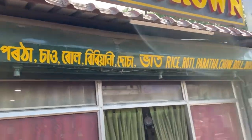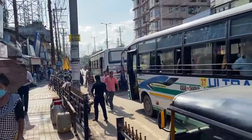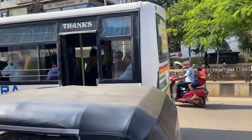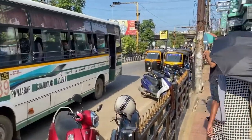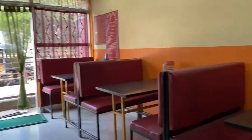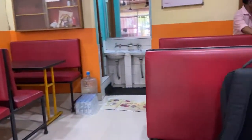Hotel Crown is a very old rice restaurant located on the main street of Chandmari. As you can see, it's one of the busiest streets of Guwahati and it is very famous for its rice thali. You can see the lunch time is almost over.